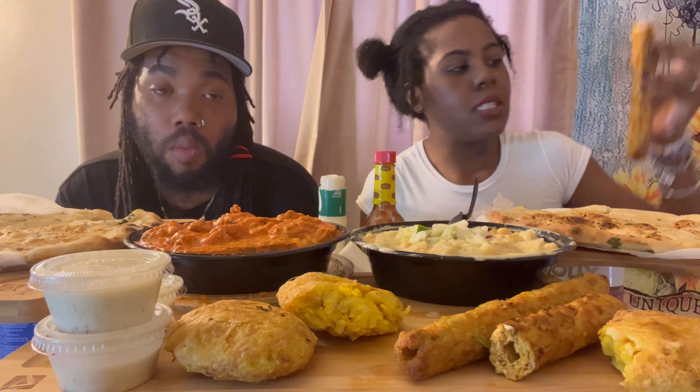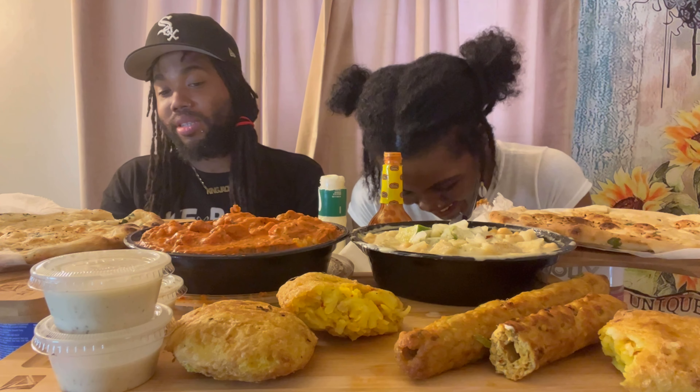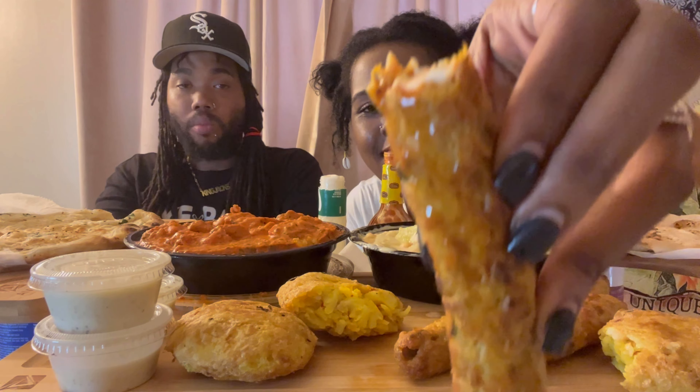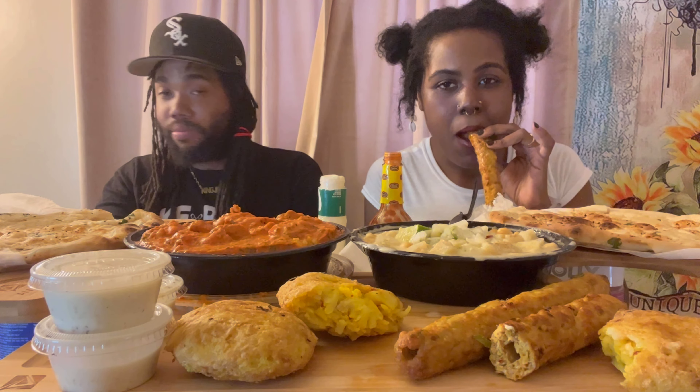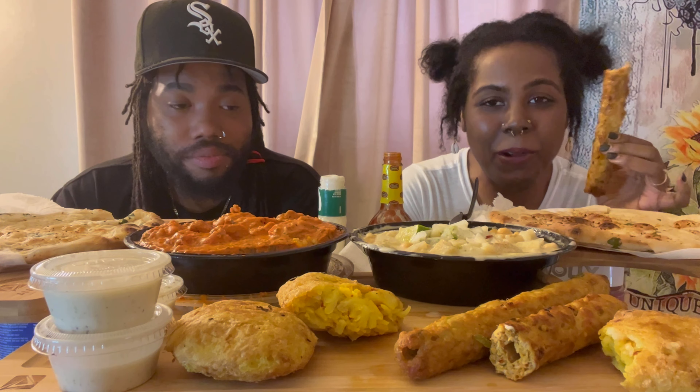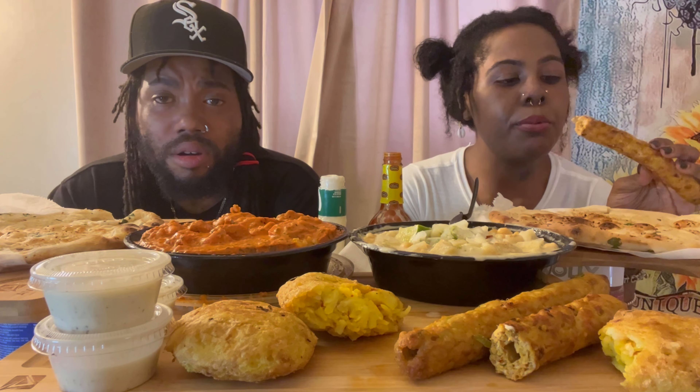Got a little bit of dressing on there — we're gonna see how this tastes. This is fire. Let's take it all the way up a notch. It already got the spice to it. I don't know what spice that is, but all that seasoning they put in here — the green pepper and the onion — they incorporated it really well. I'll give them that. Yeah, that's hot.